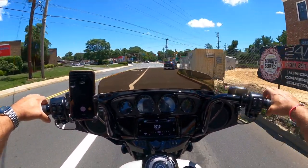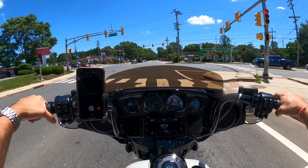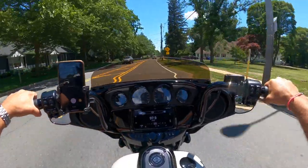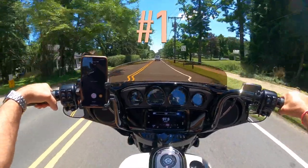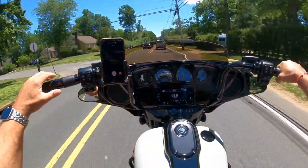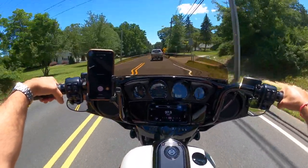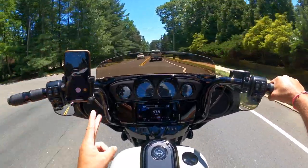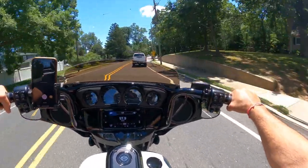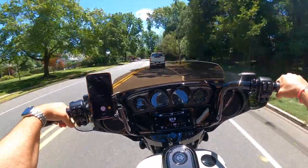I'm going to give you my top 5 impressions of these bars, and as you can tell from my opening, I absolutely love them. Starting with perhaps the most important — hands down, I absolutely love the bars. First impression: comfort. The way my arms are sitting on these bars is just absolutely perfect for my height. I'm 5'10". These are the 12-inch bars, and my arms are literally almost straight. The position is just awesome.